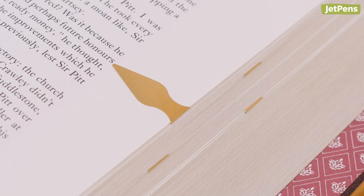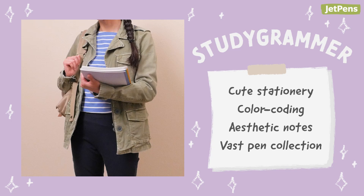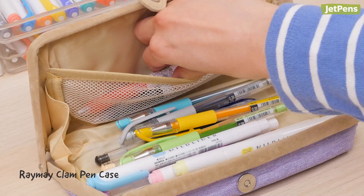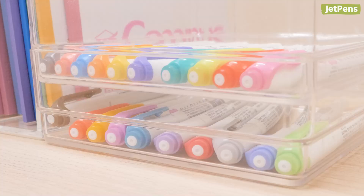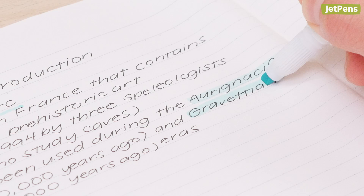Studygram students value color-coordinated notes, organization, and aesthetics above all else. You gotta study anyway, so why not make it look pretty? To store all of their pens, they use a cute and spacious pen case like the Raymay Clam pen case. Not only do they own Zebra Mildliners in all colors and versions, they also know which gel pens work best with them, like the Zebra Sarasa Markon.